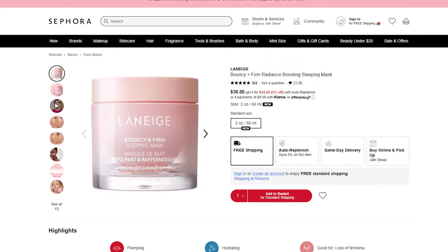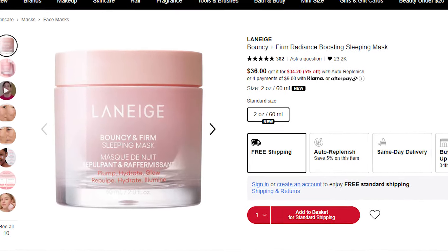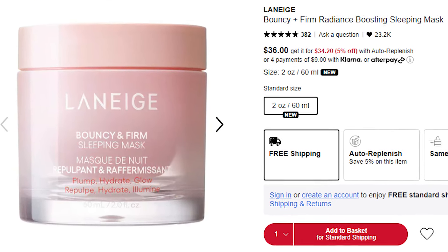Next up I've got the Laneige Bouncy and Firm Radiance Boosting Sleeping Mask at $36. I was intrigued with this one so I did some research. It has too much fragrance in it — pretty high up in the list. We've got fragrance, linalool, citronellol, geraniol, hydroxycitronellol — a lot of different fragrance ingredients. The exciting ingredients are very front-loaded with slip ingredients and nothing super exciting. Out of the first ten ingredients, the most exciting one is probably squalane. So that one's an easy pass. Laneige is so hit or miss for fragrance — I don't get it.